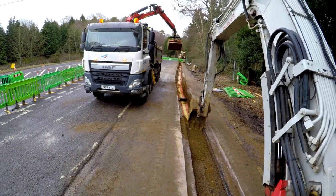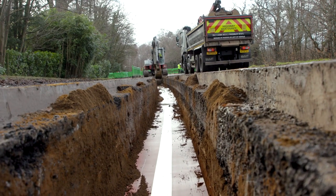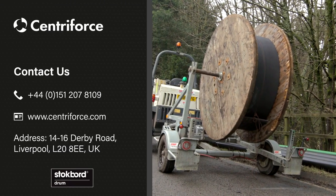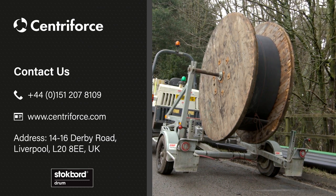At Centriforce we pride ourselves on innovation and we're very excited to see the stockboard drum used on this project. SSE are the latest organisation to experience the benefits of stockboard drum and you could be next. If you would like further information on the product, please contact us on 0151 207 8109 or visit centriforce.com.